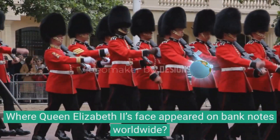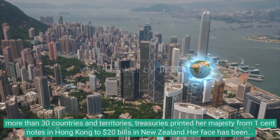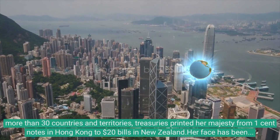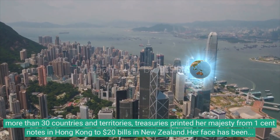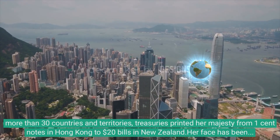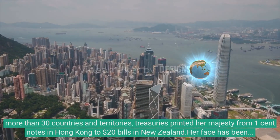Queen Elizabeth II's face appeared on banknotes worldwide. More than 30 countries and territories printed Her Majesty — from 1-cent notes in Hong Kong to $20 bills in New Zealand. Her face has been printed on currency on every continent except Antarctica, where there is no centralized bank.